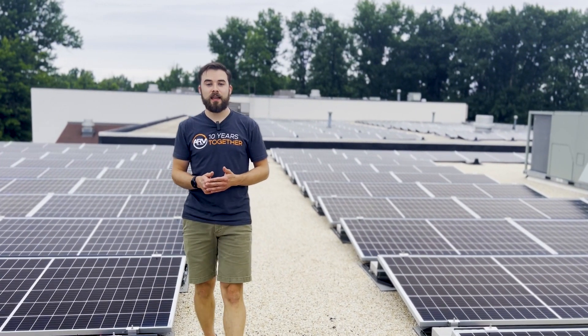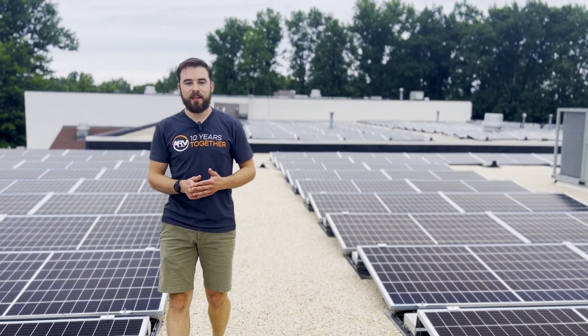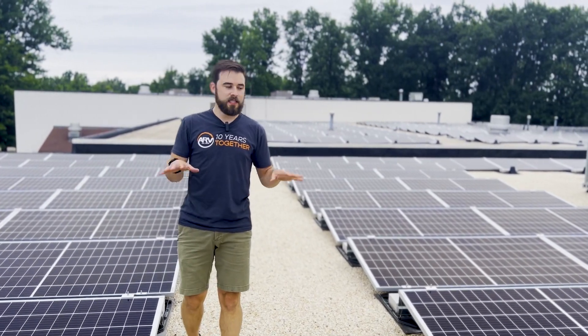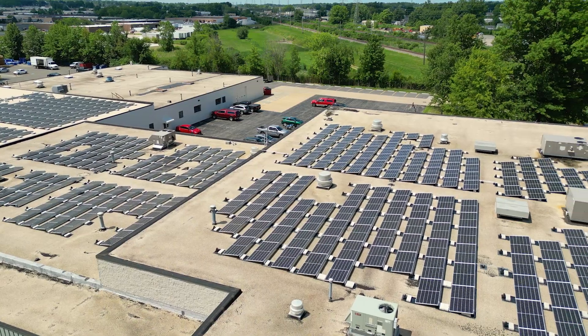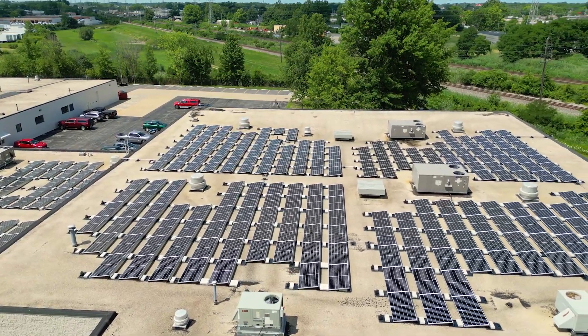As you can see today is a little bit cloudy, but for the past month we've had nothing but sunshine here in Northeast Ohio and this site has already produced over 120 megawatt hours of power since its inception.